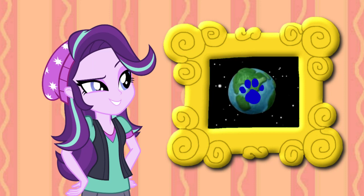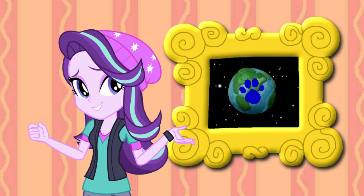Oh, look! It's a picture of planet Earth. A clue! A clue! Yeah! Earth is home to me and you.